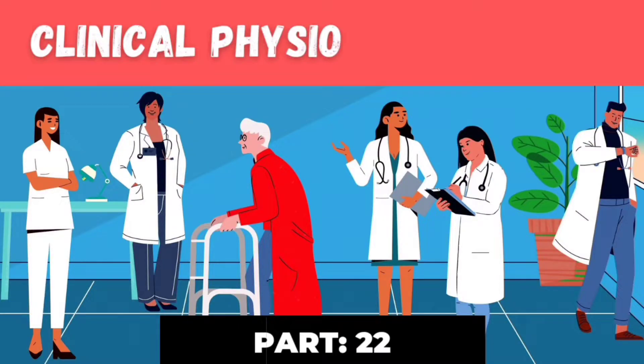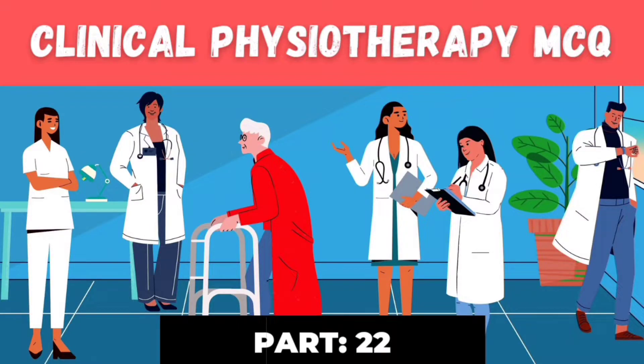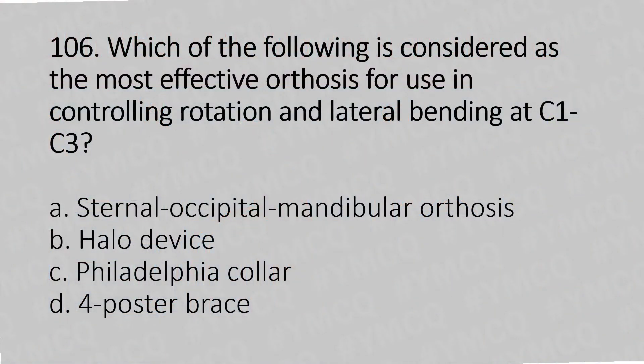Hello, welcome to part 22 of the clinical physiotherapy MCQ series.